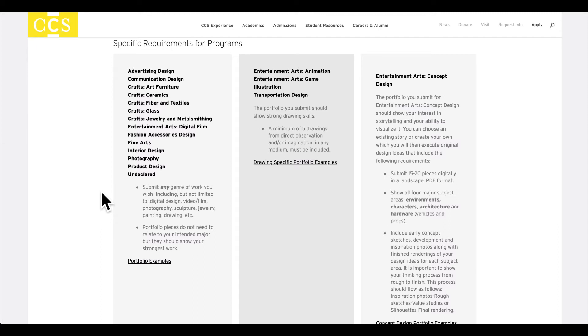The portfolio does not need to relate to a student's intended major — meaning if you were interested in interior design, you could show photography work. The second column is for majors that do require drawing in the portfolio: entertainment arts animation and game design, as well as transportation design and illustration. These four programs require strong drawing skills, and we're looking to see a minimum of five observation or imaginative drawings in the portfolio. This can be in any medium, traditional or digital. The work in this portfolio does not need to be specific to the major — for transportation design, you don't need a portfolio full of car drawings. We just need to see a minimum of five drawings in your portfolio of eight to 12 pieces.